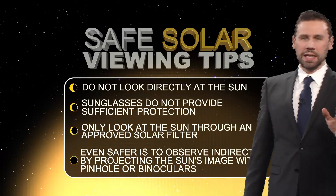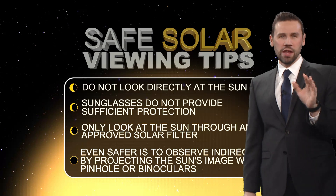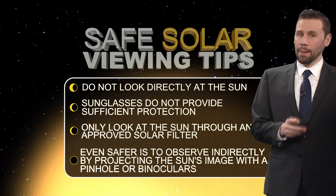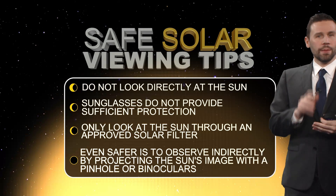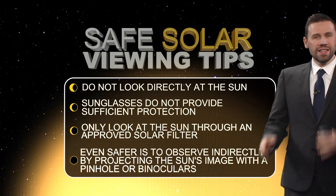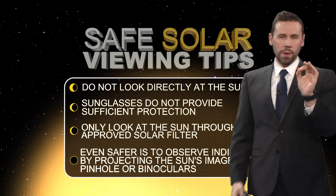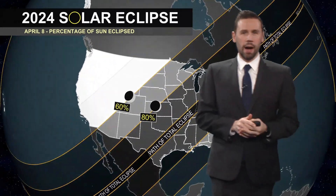Before we get into all that, let's talk about safe solar viewing tips — very important. You've got to keep your eyes 100% healthy. You do not want to look directly at the sun. Sunglasses do not provide sufficient protection; only look at the sun through an approved solar filter. It's even safer to observe this indirectly by projecting the sun's image with a pinhole or binoculars. You can find all that safety information on our website, NewsCenterMaine.com.